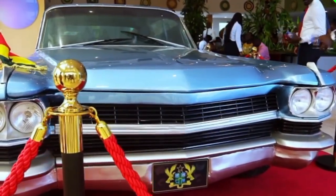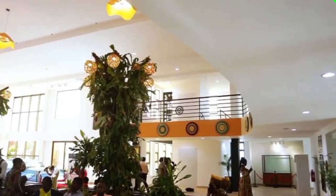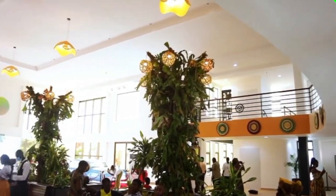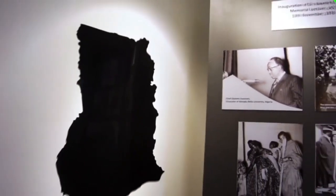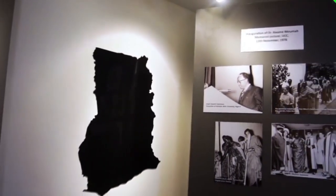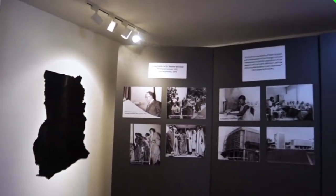The Kwame Nkrumah Memorial Park, situated in Accra, Ghana, underwent a remarkable renovation that breathed new life into its historical monument. The park is dedicated to honoring Ghana's struggle for independence and the visionary leadership of Kwame Nkrumah.